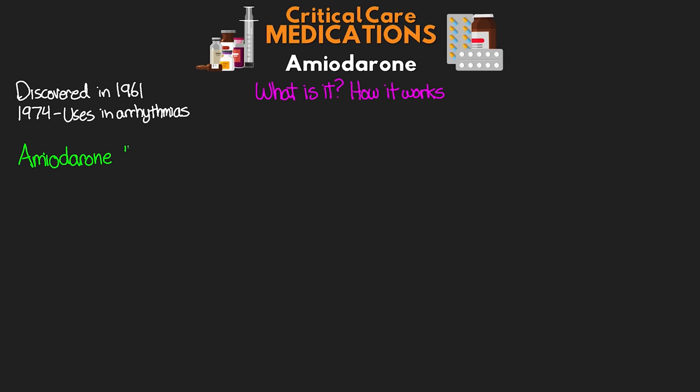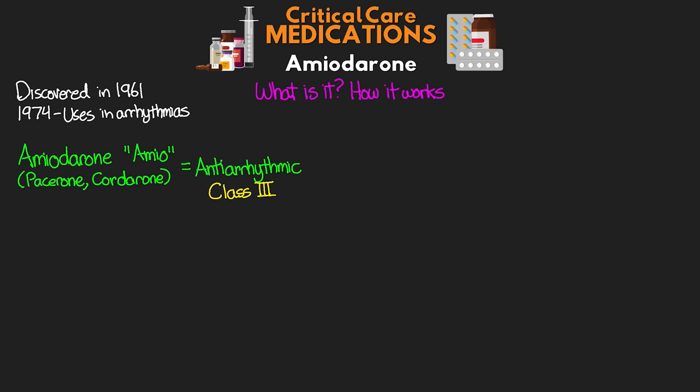Amiodarone, commonly called amio, also goes by the trade names Pacerone or Cordarone, and is classified as an antiarrhythmic. When it comes to antiarrhythmics, we can classify them into one of five different groups. Amio itself is classified as a class 3 antiarrhythmic. So what does it mean to be a class 3 antiarrhythmic?